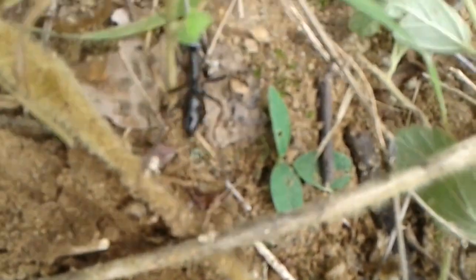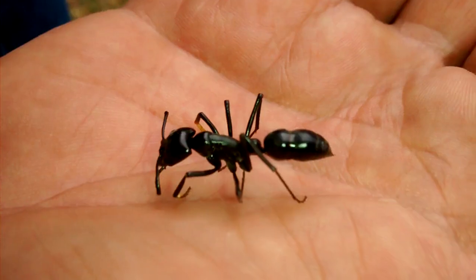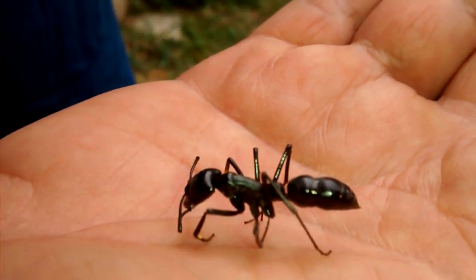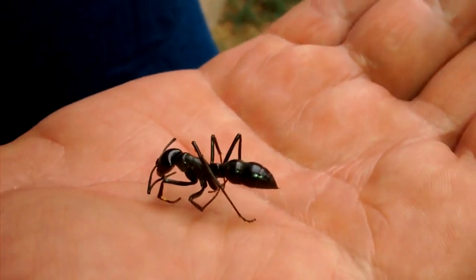And I couldn't believe it — couldn't believe that ants were this big. He was all by himself. I thought that was kind of strange, because usually ants come in groups, but he was all by himself.